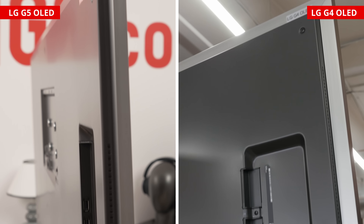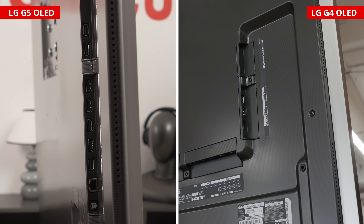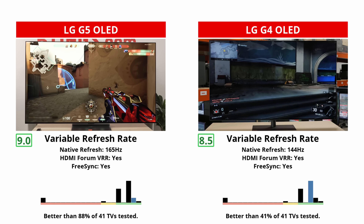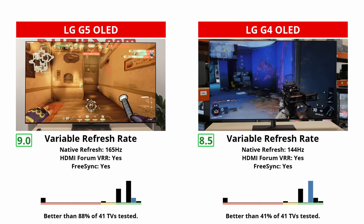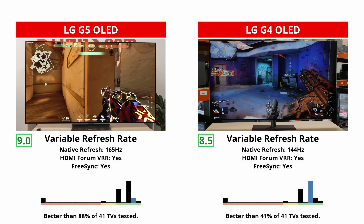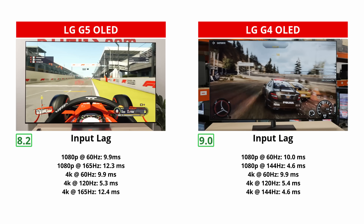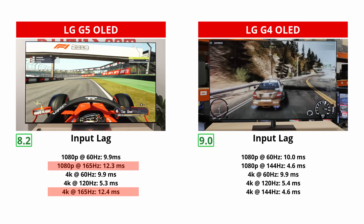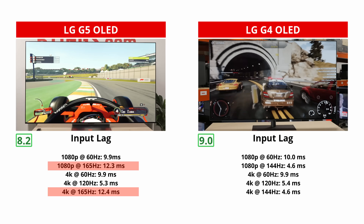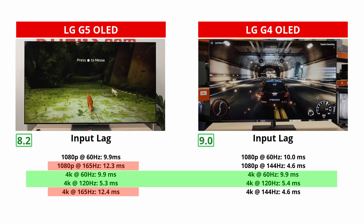For gaming, both are fantastic gaming TVs with sharp motion at any refresh rate. They each support HDMI 2.1 bandwidth on all their ports and can make full use of a PS5 or Xbox. The main difference is that the G5 has a higher 165Hz refresh rate compared to 144Hz on the G4, which provides a smoother look when gaming, but not exactly a smoother feel. This is because the input lag on the G5 is weirdly higher at 165Hz, so the G4 is better if you play games that need fast reactions and want the lowest delay at its max refresh rate. Input lag is the same at 60 and 120Hz, and gaming is pretty similar between the two TVs overall.